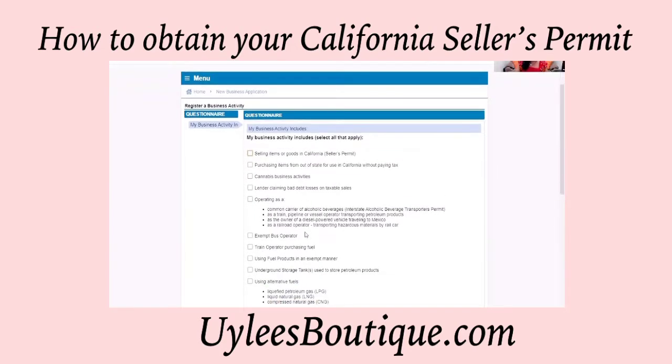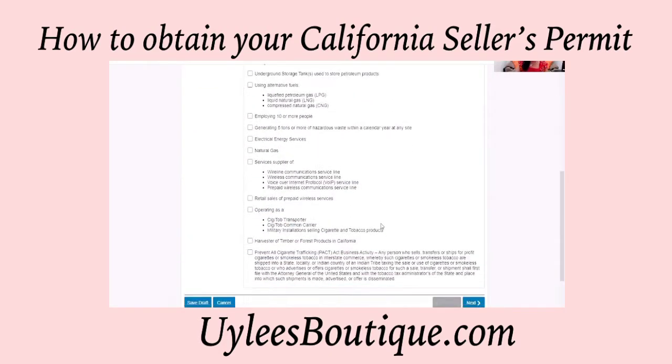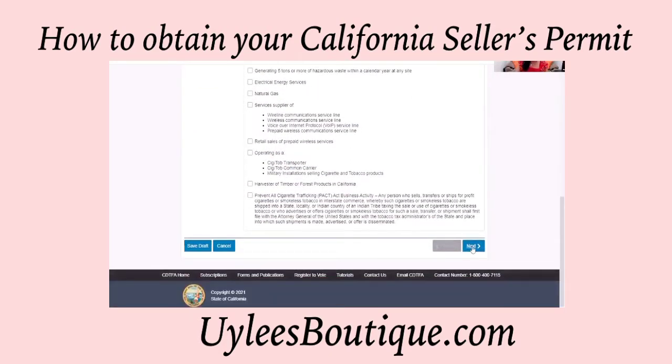Here you will find all that applies to you. For myself, I'm selling items or goods in California, so I need a seller's permit. These other items do not apply to me, so I will keep going.